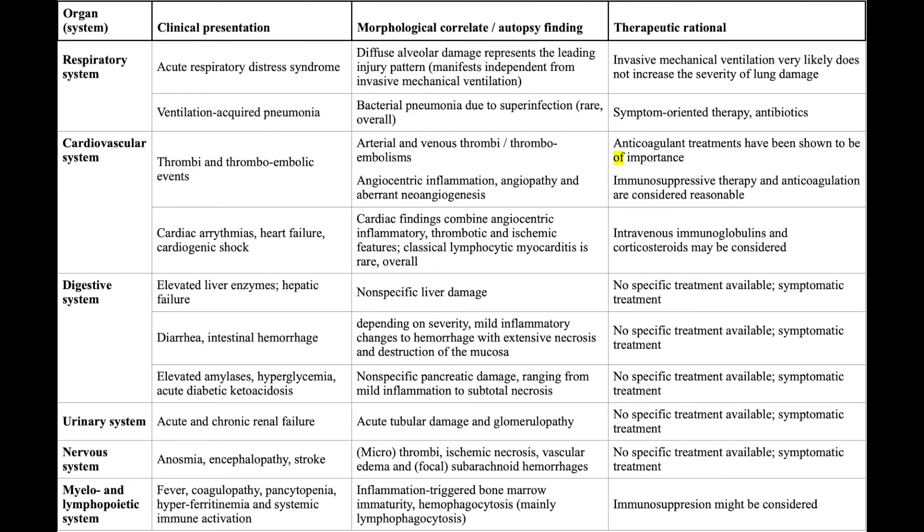In the urinary tract, we find renal failure which is because of acute tubular damage and glomerulopathy. Again, we don't have any specific therapy.